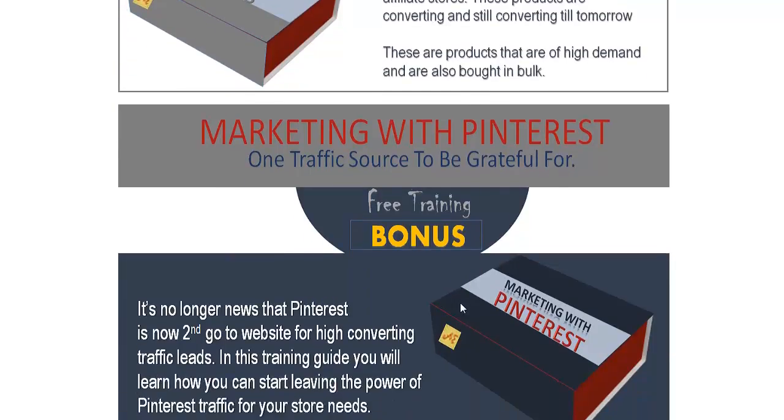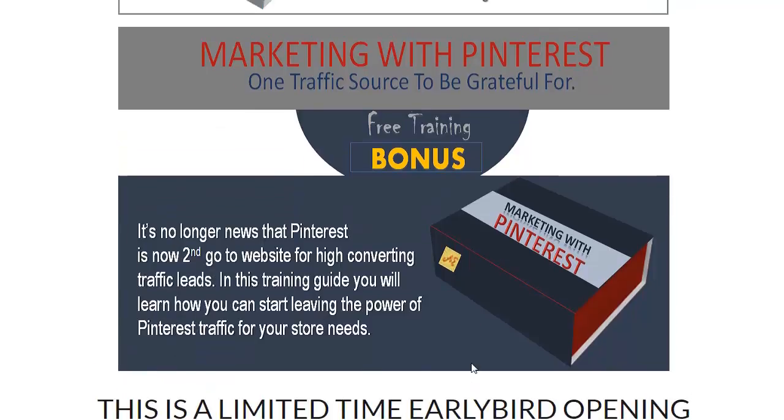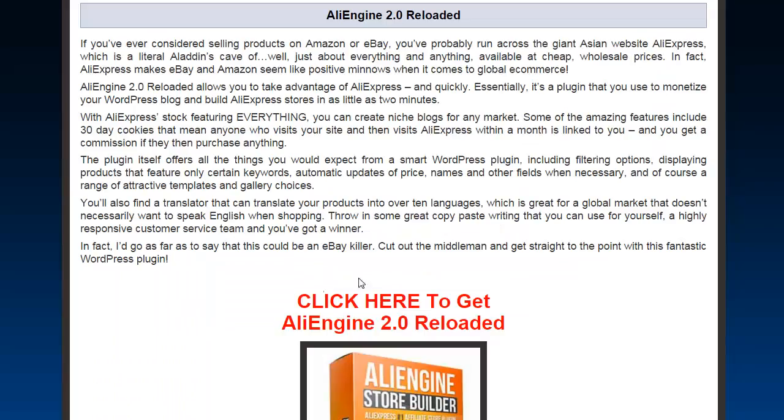There's also training with Pinterest marketing — this is a bonus. Pinterest is a huge, massive site and people flood it. It's a training guide where you'll learn how to use the power of Pinterest to get traffic to your store. Very, very powerful.